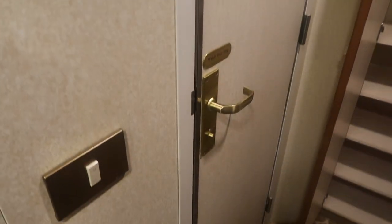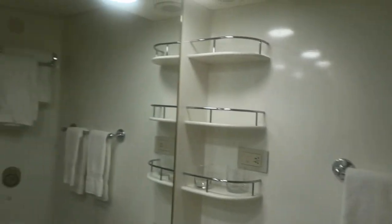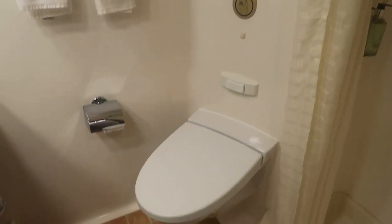Lastly, we're going to look in the bathroom. I'm going to stay out because it's a pretty small area. You have your mirror, sink, some storage underneath, side storage, towel rack, toilet, and your shower. It does have the shower curtain and it looks to be a pretty small space, but it does have the little drying rack. That's the bathroom.